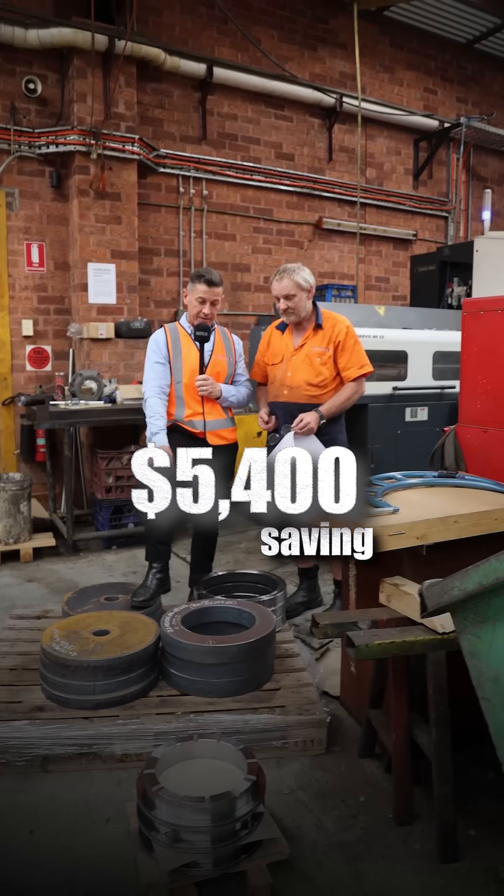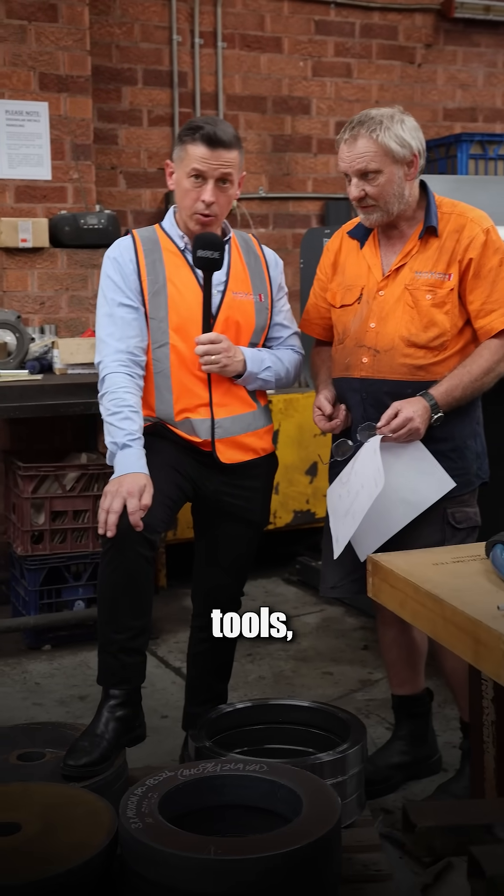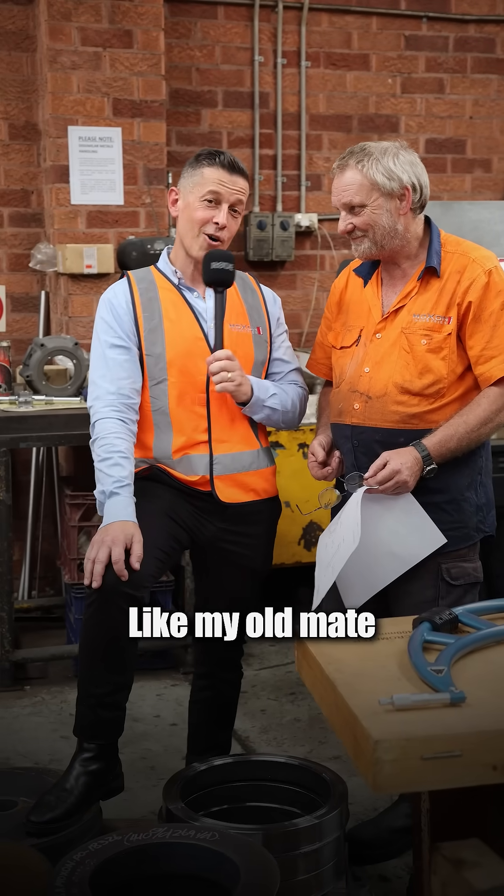That's a $5,400 saving, just by using the right machines, the right tools, and having the best guys on the job, like old mate Jeff.